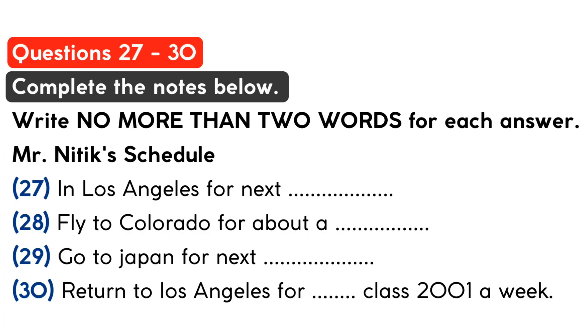There you have it, my next month's schedule. Thank you very much, Professor Nittick. I always enjoy having you on our show. We hope to have you back on our show next time. That is the end of part three.